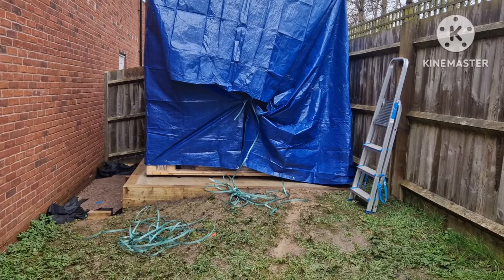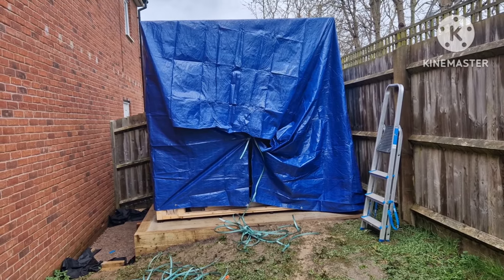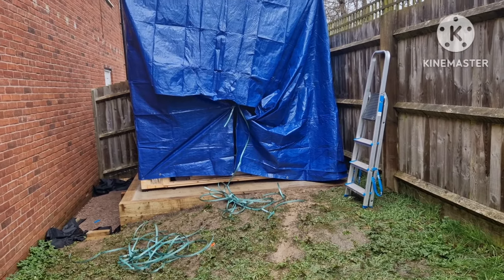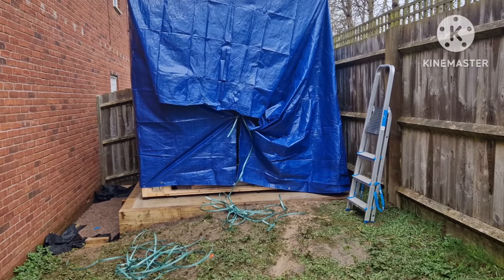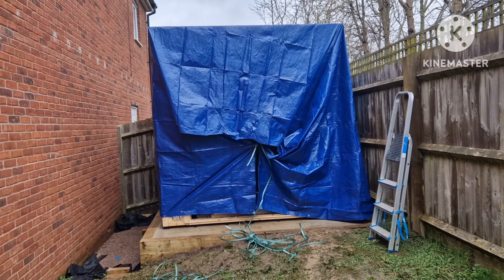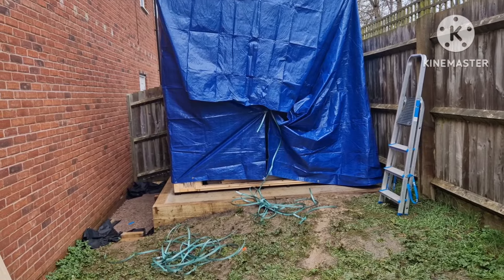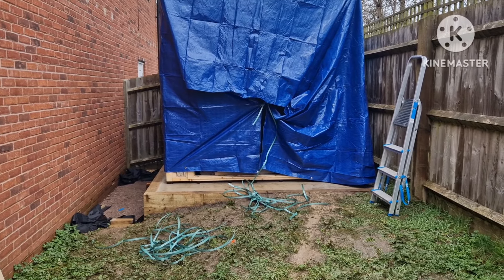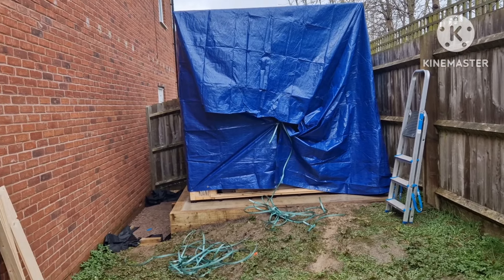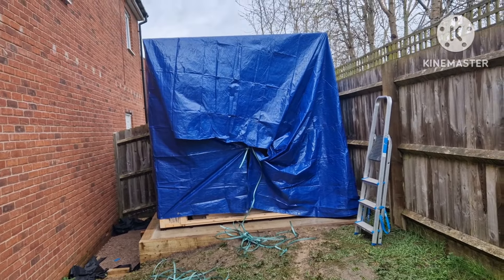I thought I'd give you a cabin update. I left you yesterday just after the electrician guys had turned up. They've advised us to cease constructing the cabin for the time being so they can do the wiring whilst there's no roof on - hence you can see we've covered it in a tarpaulin. The electric guys need to put some wires in, and once they've done that we'll continue with the construction. They're going to turn up tomorrow, Monday.